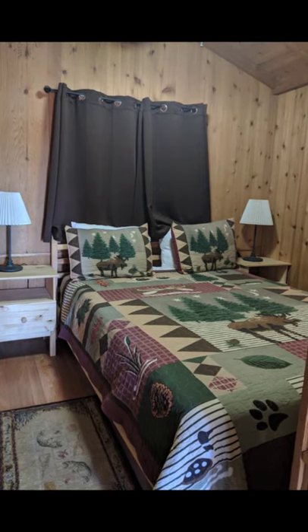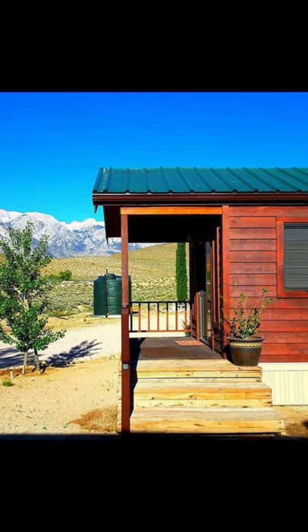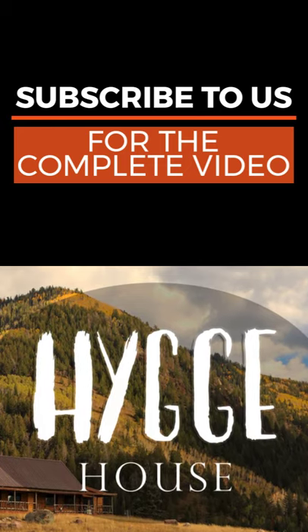The Lone Pine Cabin can accommodate up to four guests with one bedroom, one bed, and one bath. During your vacation stay, you'll have the entire cabin building to yourself. This private cabin is a fully equipped tiny rustic cabin situated in Lone Pine.